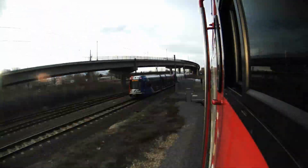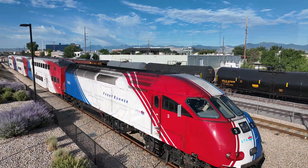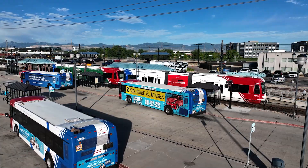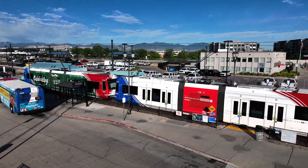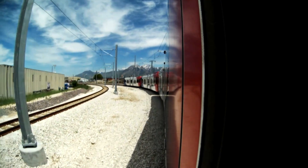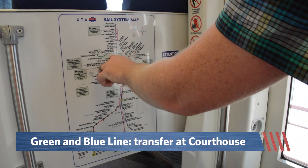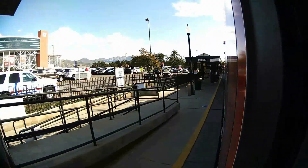If you're taking FrontRunner from the south end of the valley, then you get off at the Murray Station. Because on game day UTA adds extra redline TRAX trains. In fact, for more than an hour before each and every Utah football game, a TRAX train leaves from Murray every eight minutes. Redline trains go directly to the stadium so you don't have to transfer. But if you're already on a green or blue TRAX train, you'll need to transfer at the Courthouse Station to a redline train to get to the stadium.